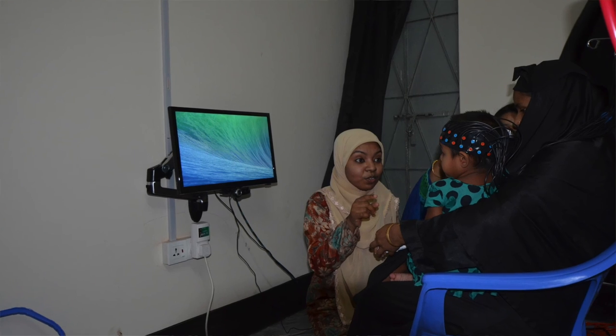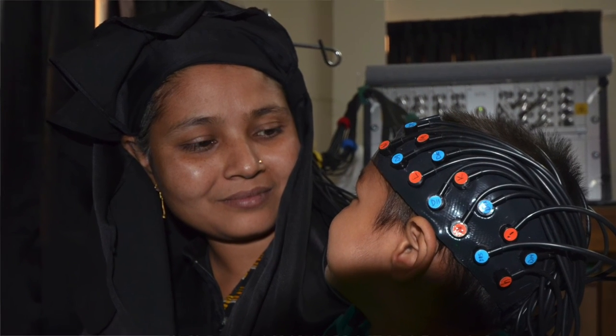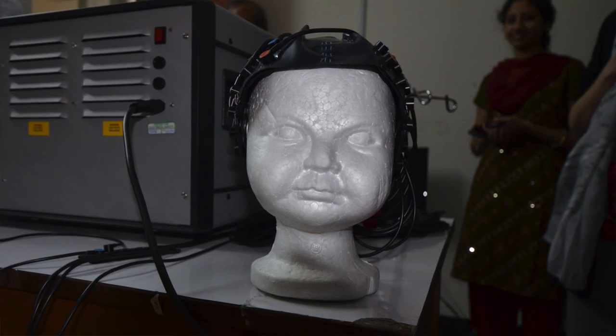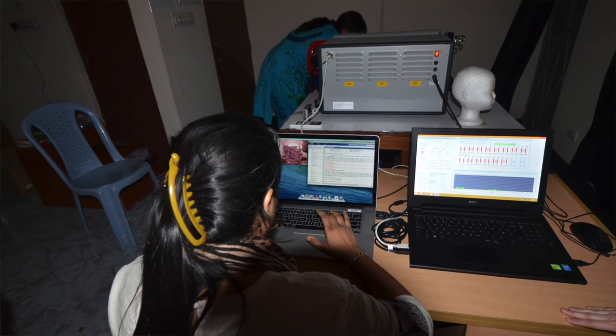What we are able to provide is an assessment tool that is cross-cultural, so we can compare between different populations as well as within a population. This is really very revolutionary in terms of enabling brain imaging to be accessible to these types of populations.